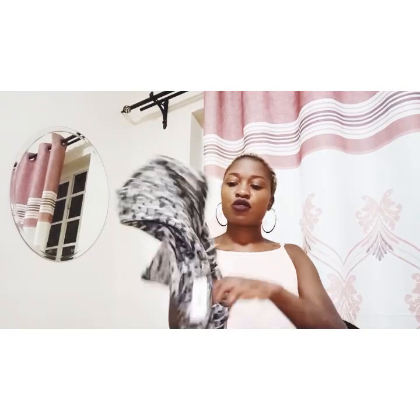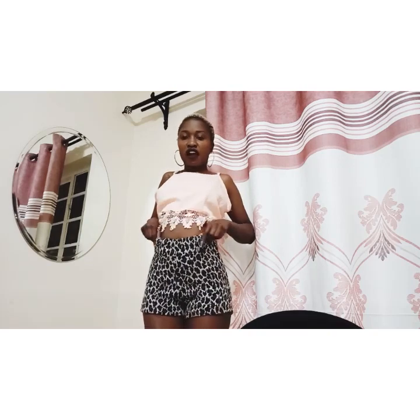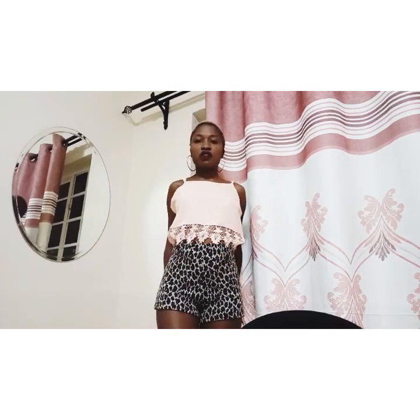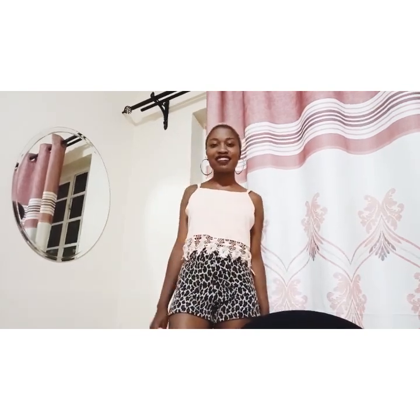Short number two is this animal print one. It has a zipper here, it's high-waisted, and it's material. It's super high-waisted and has a feature where you can attach a belt. One thing I have to say is it's really, really short, but it's super high-waisted. The good thing is it actually looks nice with this top — you could go with something like this for a holiday. It's a vibe, it's a look. I'm actually feeling this.